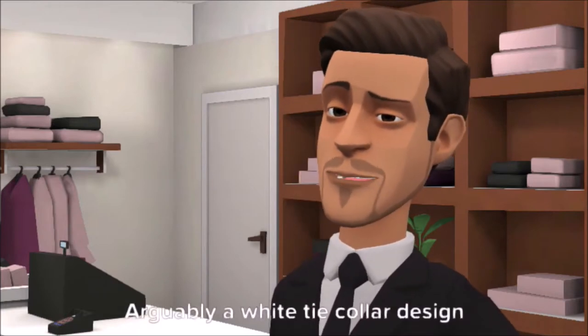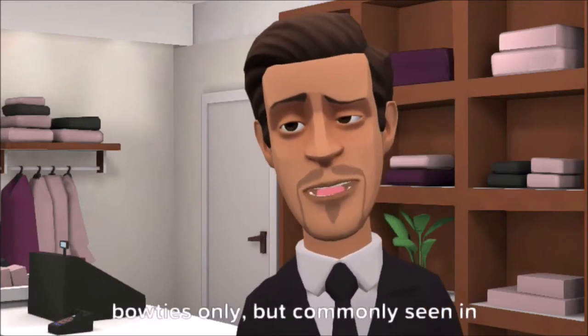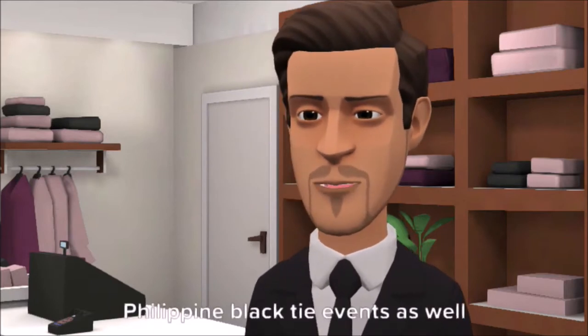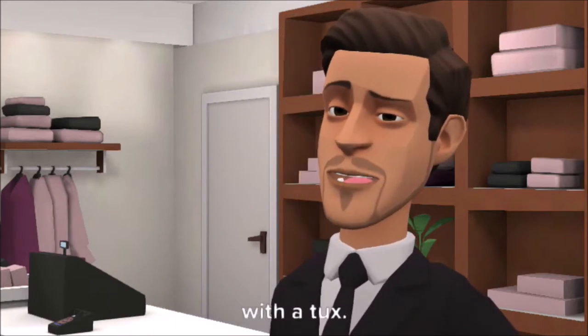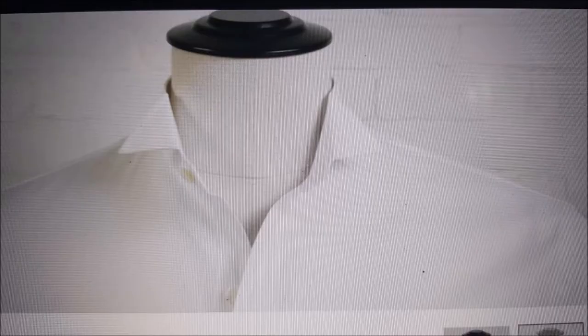Number 6: the wing collar. Arguably a white tie collar design, because it is considerably used for bow ties only, but commonly seen in Philippine black tie events as well with the tux. This collar style has really stiff collar ends folded out to resemble wings — where it got its name. It has a two and one-eighth inch collar end and front height, and one and a half inch rear collar height. It has almost zero spread width and definitely does not need any collar stay.